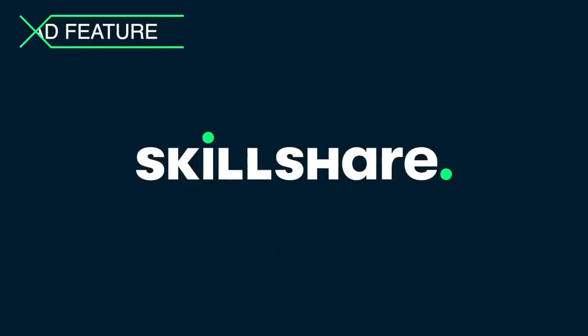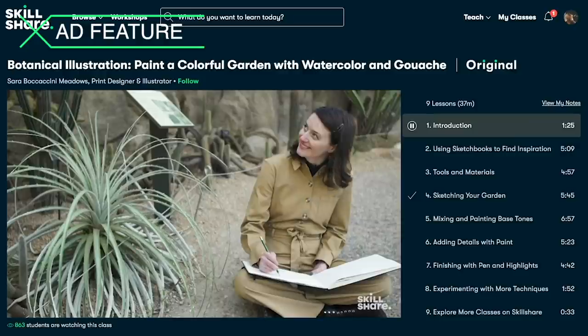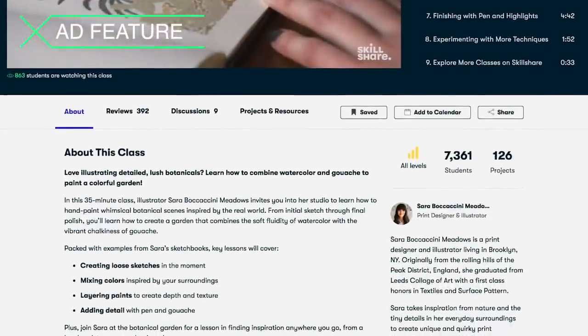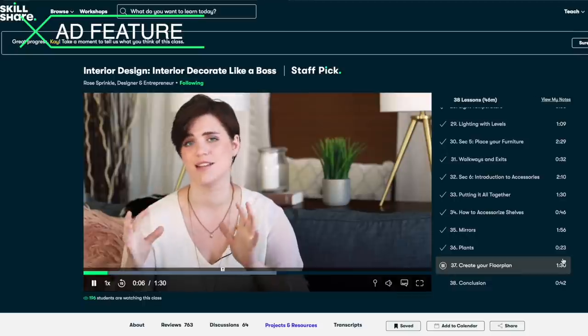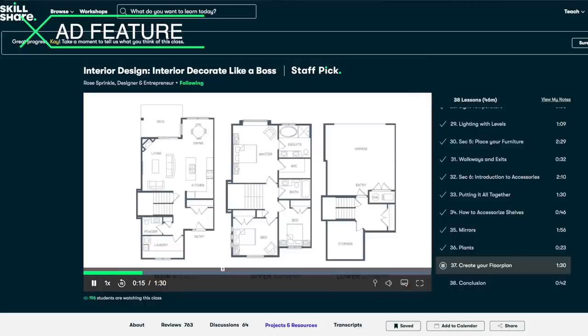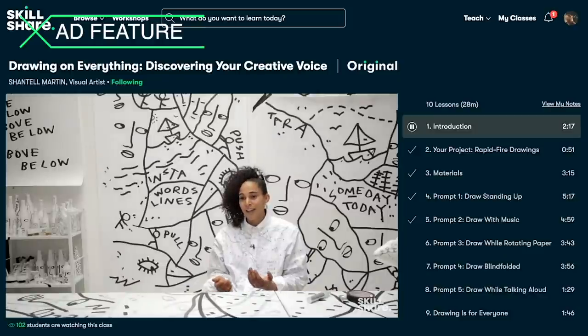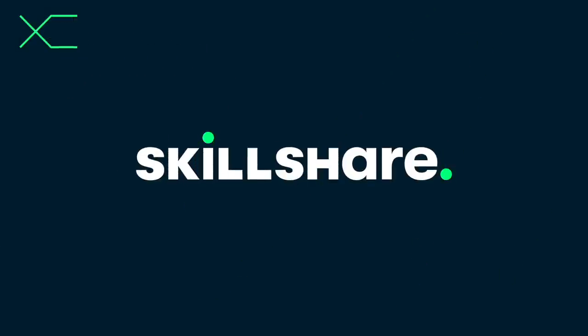Before we get started today, this video is sponsored by Skillshare. Skillshare is an online learning community where millions come together to take the next step in their creative journey, with thousands of inspiring classes for creative and curious people on topics including entrepreneurship, cooking, interior design, photography, editing, and all kinds of things. I'm obsessed with the Skillshare interior design classes — I've been taking Rose Sprinkle's courses over again and really enjoying them. These concepts make it easy for anyone to make a space look good. The first 1000 of my subscribers to click the link in the description will get a one-month free trial of Skillshare premium membership, so you can start exploring your creativity today. Thank you so much to Skillshare for sponsoring today's video.